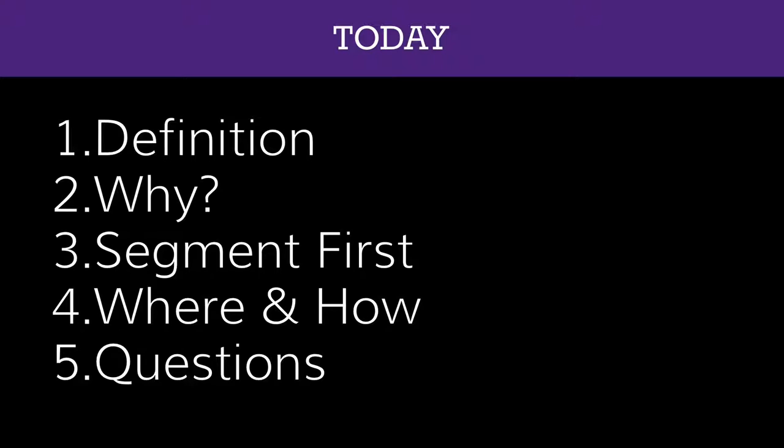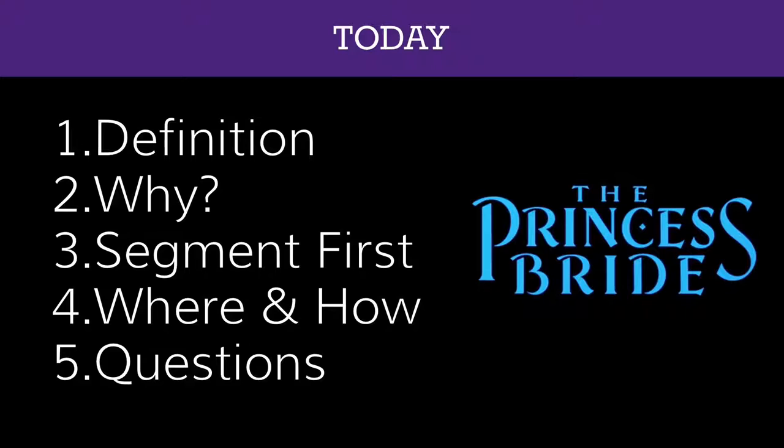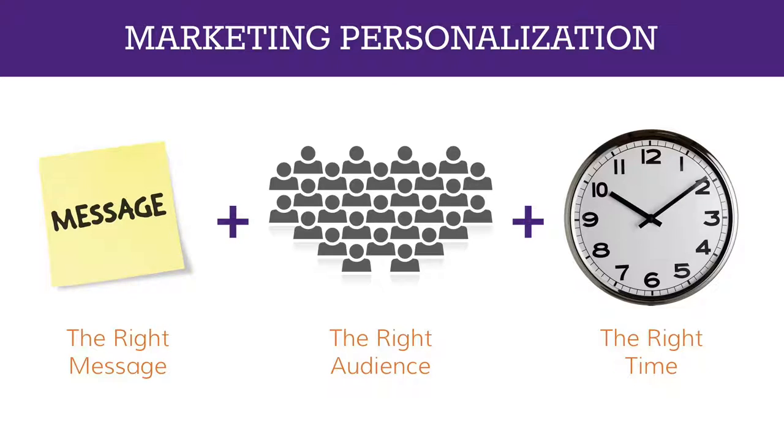Feel free to post your questions at any time into the chat box. There will also be repeated references to The Princess Bride throughout the webinar. When we talk about marketing personalization, we're really talking about the definition of getting the right message to the right audience at the right time — meaning your prospects, customers, and target audience get the content they need based on who they are, where they are, and where they are in the buyer's journey.